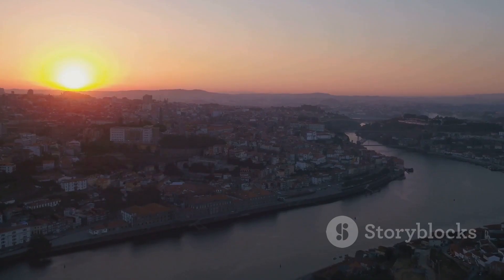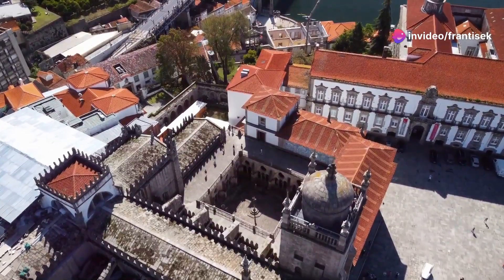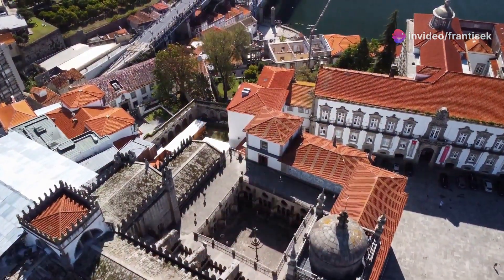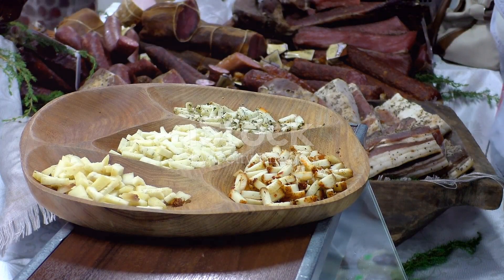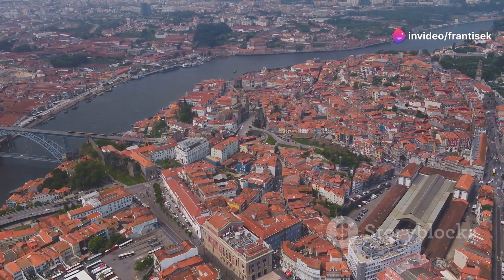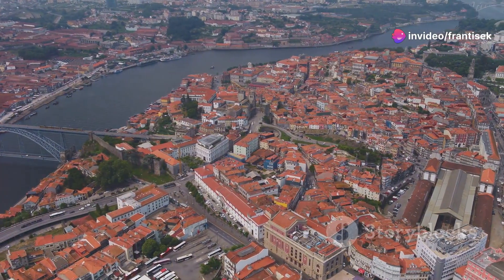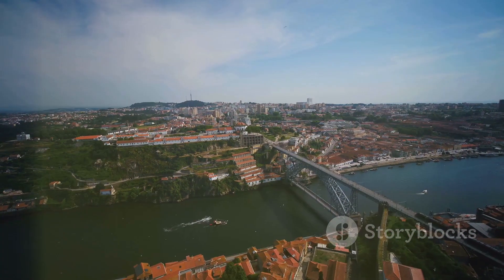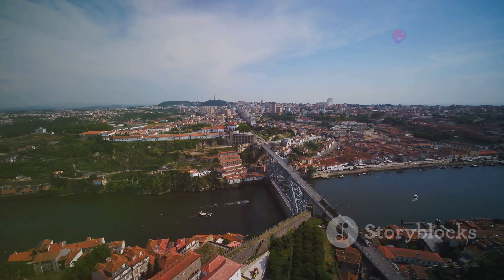As we conclude our journey through Porto, I hope you've fallen in love with this enchanting city as much as I have. From its architectural wonders to its hidden alleyways, Porto offers a truly immersive European experience. Remember to savor the flavors of its cuisine, embrace the warmth of its people, and cherish the memories you create exploring its charming streets. So, until next time, keep the spirit of adventure alive, and never stop exploring the hidden gems of our world. Adios for now, and happy travels.